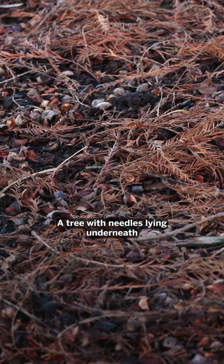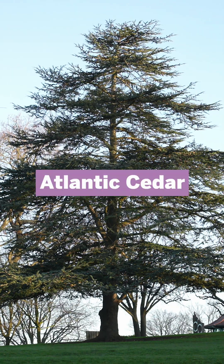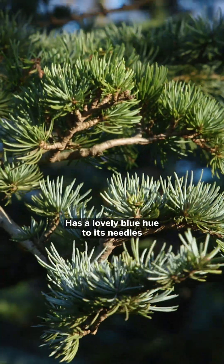A tree with needles lying underneath is most likely a taxodium. An Atlantic cedar has a lovely blue hue to its needles.